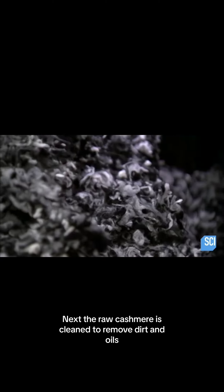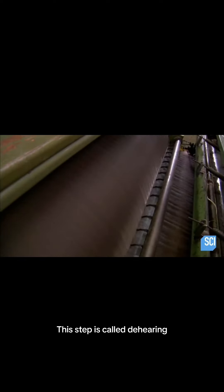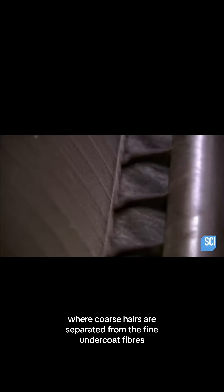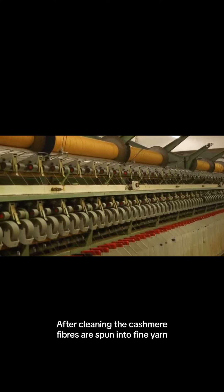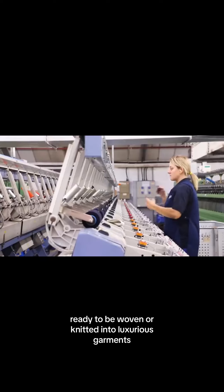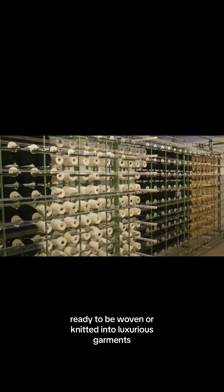Next, the raw cashmere is cleaned to remove dirt and oils. This step is called de-hairing, where coarse hairs are separated from the fine undercoat fibers. After cleaning, the cashmere fibers are spun into fine yarn, ready to be woven or knitted into luxurious garments.